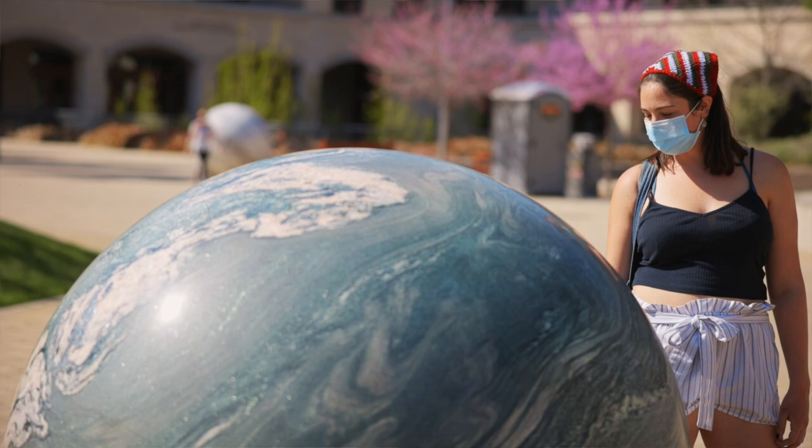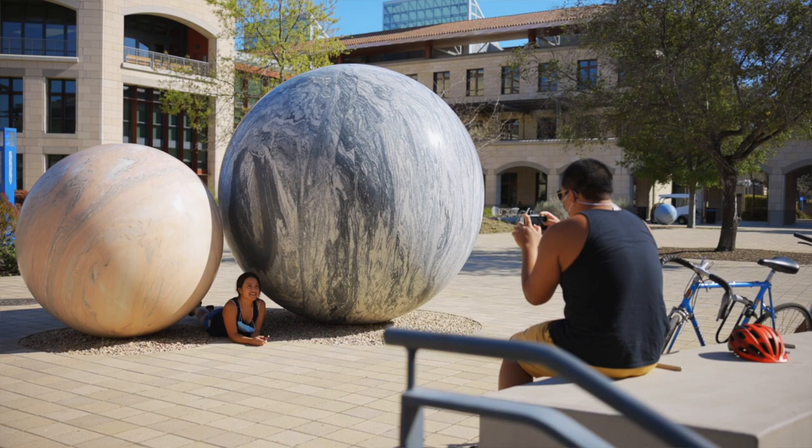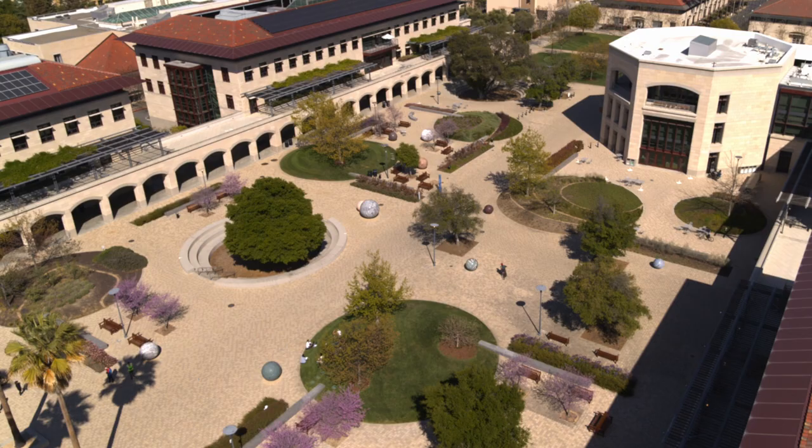I'm hoping this art piece inspires our faculty and students to think differently. I hope they'll come outside, wander around the spheres, and maybe approach some of the problems they're working on from a different perspective. I really believe that creativity is fundamental to education and research — the mission of the university — and so having wonderful art around the campus just reinforces that commitment.